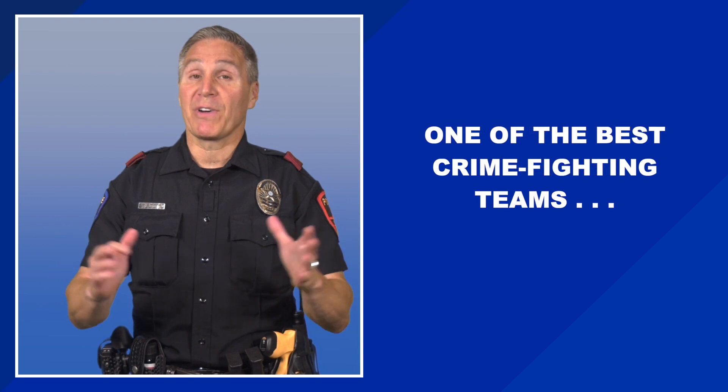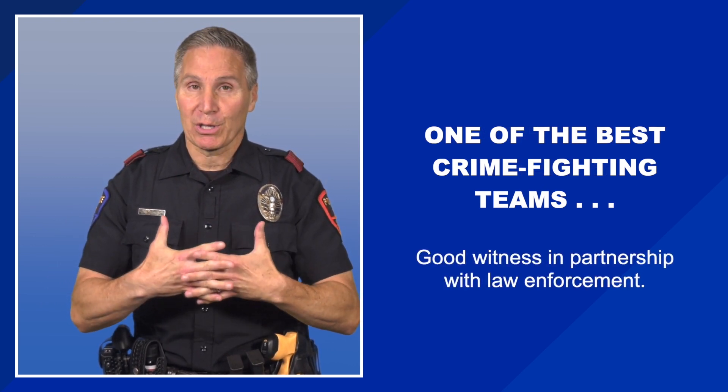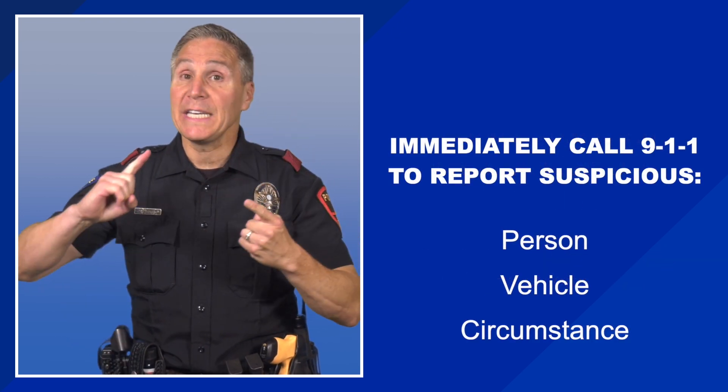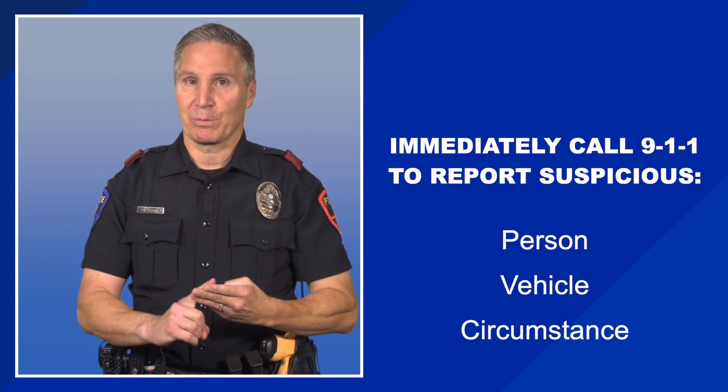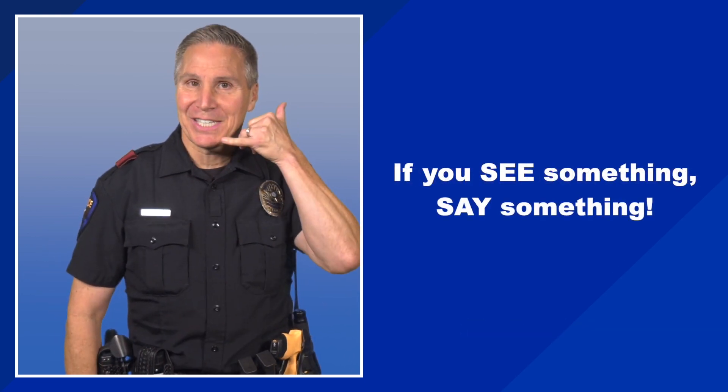One of the best crime-fighting teams is a good witness in partnership with law enforcement. So immediately call 911 to report any suspicious person, vehicle, or circumstance. Or, said another way, if you see something, say something.